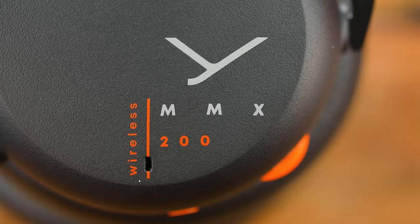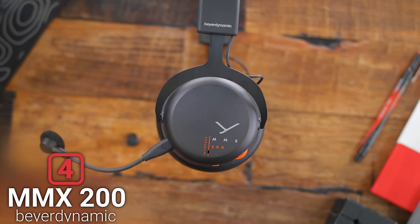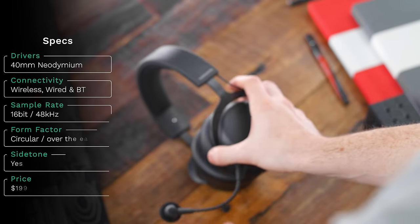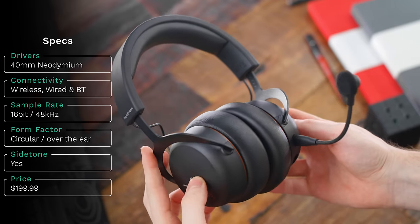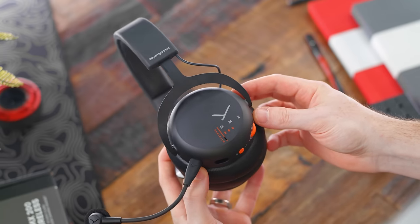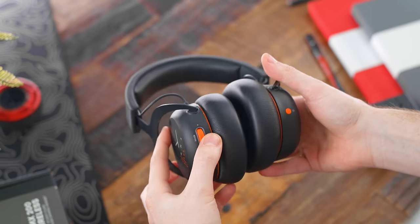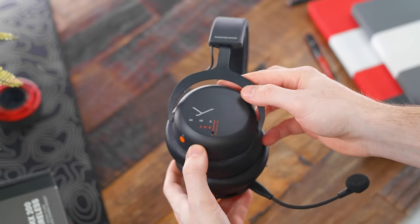Coming in at number four is the Beyerdynamic MMX200 — Beyerdynamic's brand new wireless headset. We've shown their previous wired versions in the past, but they're cutting the cord, bringing years of audiophile expertise into the wireless gaming headset market, and these were very surprising. They're designed similarly to other Beyerdynamic headphones like the DT series — same yoke, same ear cup construction — and as a result they're on the lighter side, not heavy or bulky. The design flares out up top, taking pressure off, so they're pretty comfortable.